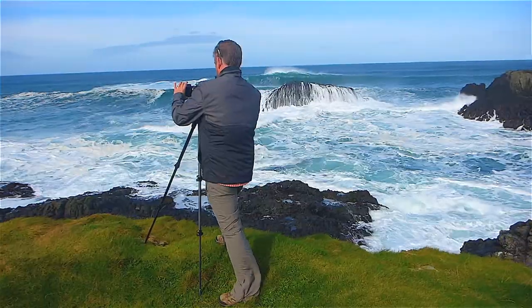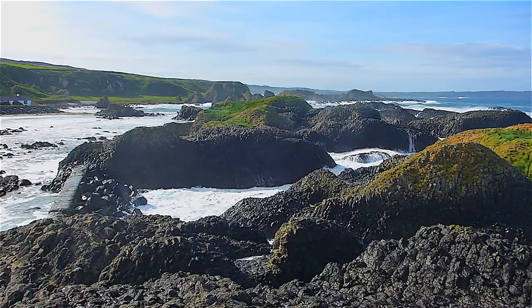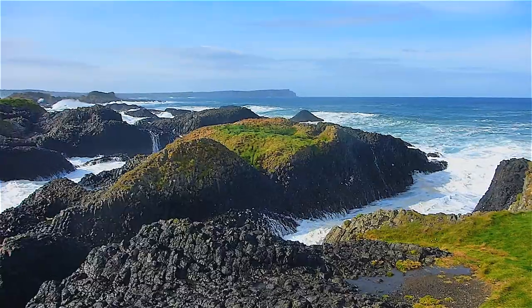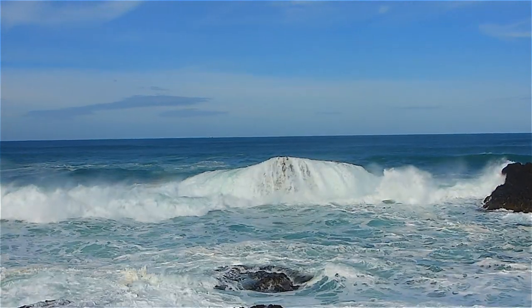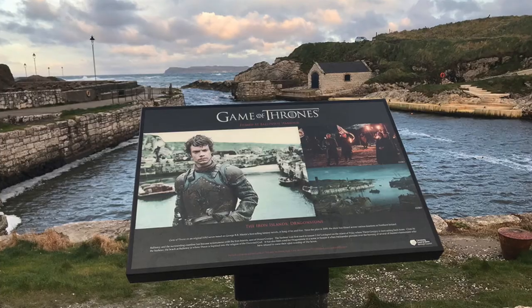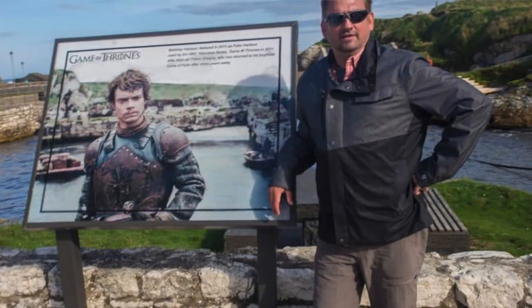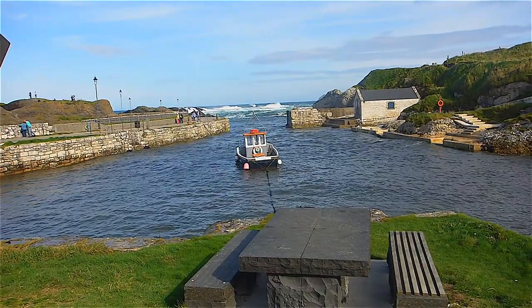If you get a chance, I highly recommend Ballintoy Harbour — it was one of my favourite stops. You get really up close to those waves crashing against those cliffs, and it takes your breath away. Tour buses can't get down there, so you're not fighting the crowds — a photographer's dream. For Game of Thrones fans, this harbour was used as the port of the Iron Islands, Theon Greyjoy's home. You can have a little lunch, watch the waves crash, and off you go.